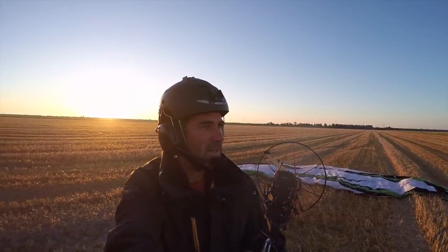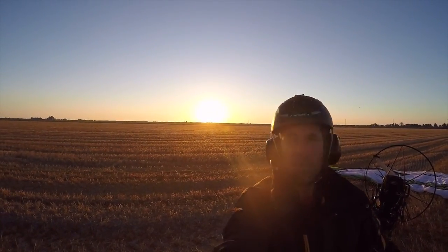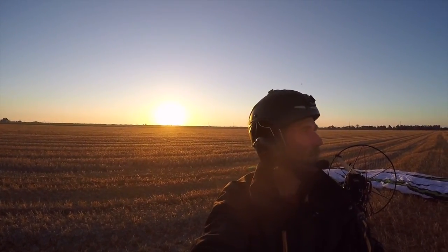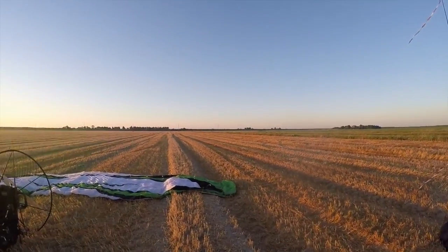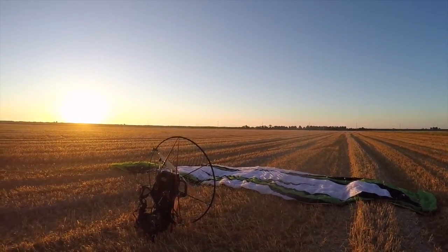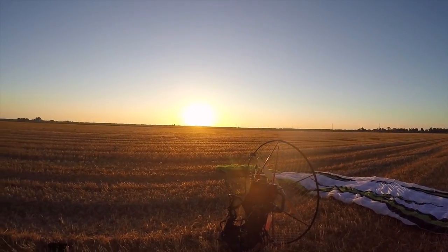Well, here we are. There's a nice little headwind for takeoff — it's going to be perfect. Ready to go at 6 in the morning. Isn't that beautiful?